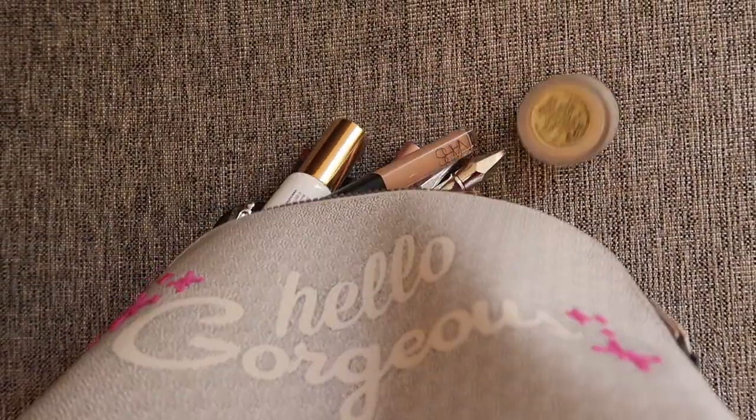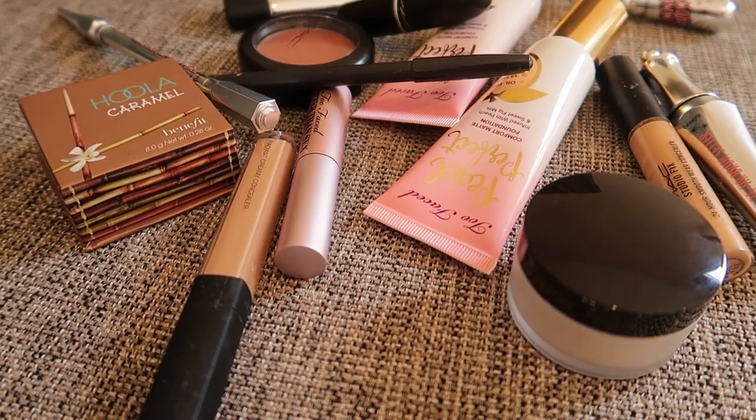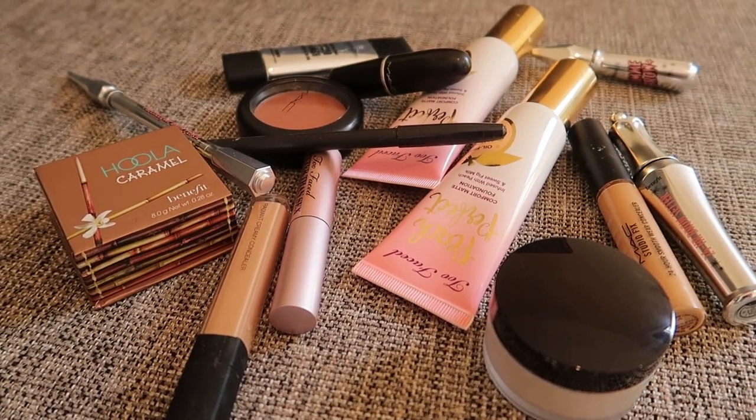Hey guys, welcome back to my channel. If you haven't met me, my name is Anuja. Today we're going to go for a fresh, natural, glowy makeup look — one that I have been loving as an everyday look. I hope you enjoy it. I've been loving all the products that I'm going to be showing you.